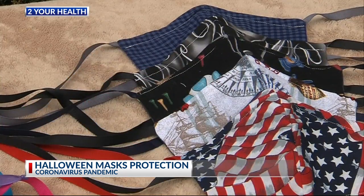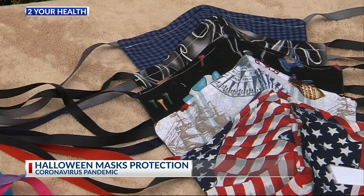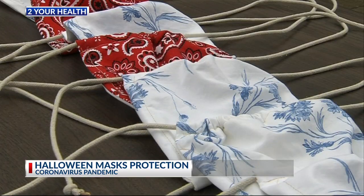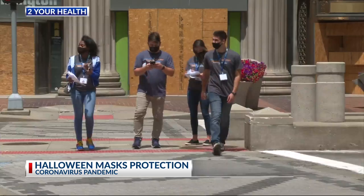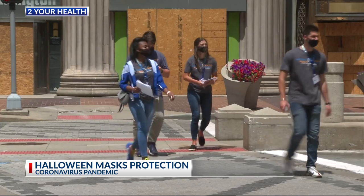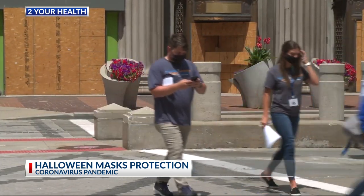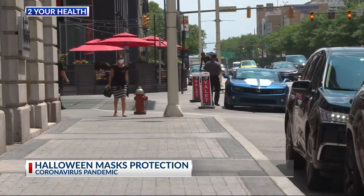Research suggests both types of masks are a good way to reduce expelled droplets. When it comes to cloth masks, Dr. England says one layer of cloth is okay, but two layers will provide better protection. It's also important to remember that a mask needs to be worn over your mouth and your nose to be most effective against coronavirus.